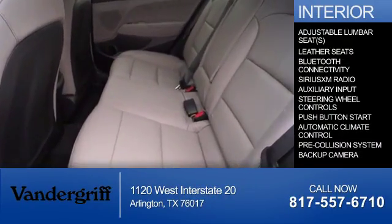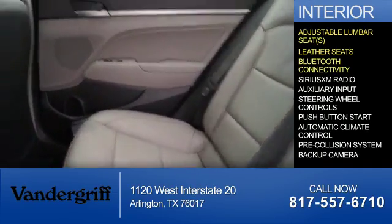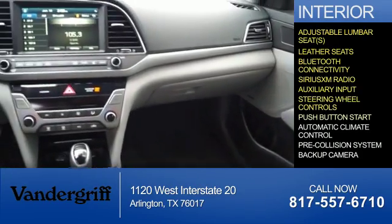Inside you'll find adjustable lumbar seats, leather seats, Bluetooth connectivity, Sirius XM satellite radio, an auxiliary input, steering wheel controls, and push-button start.